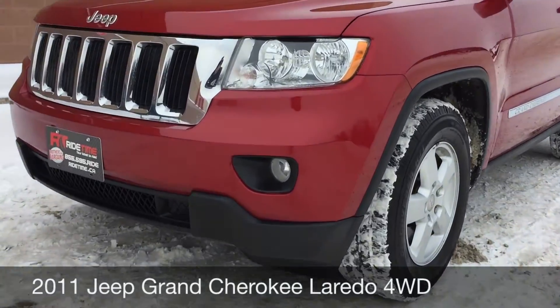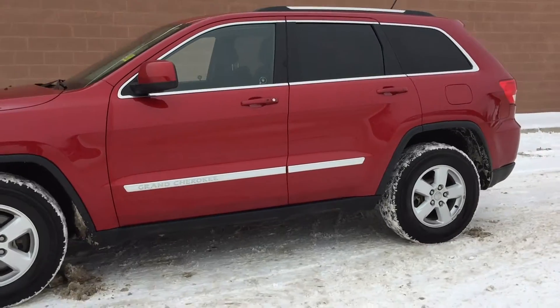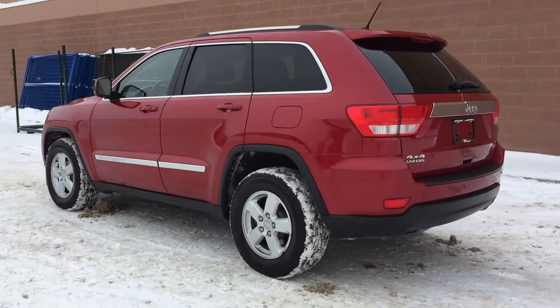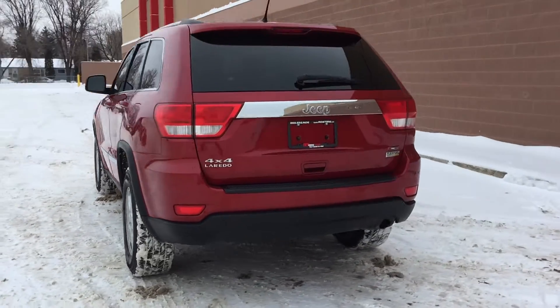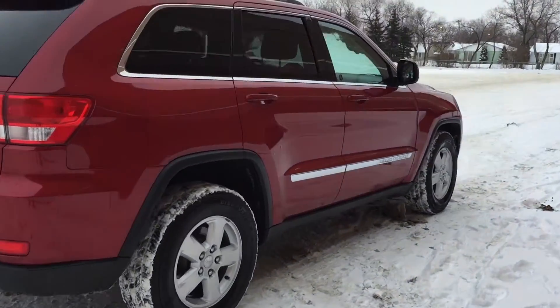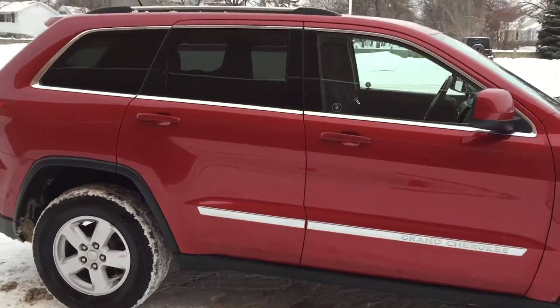To start, we've got fog lights right there. 17-inch aluminum alloy wheels are on this vehicle. A roof rack is on the top as well. The body is in fantastic shape, so you'll just be getting a good driving, overall good-looking vehicle.